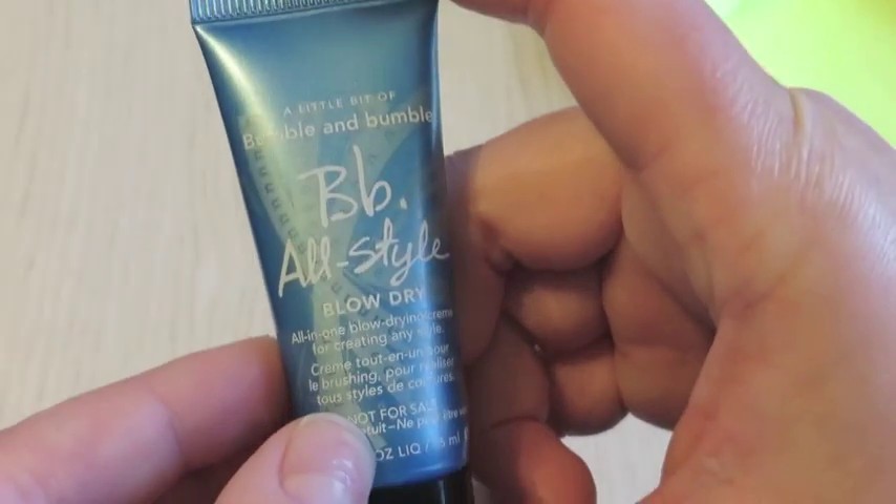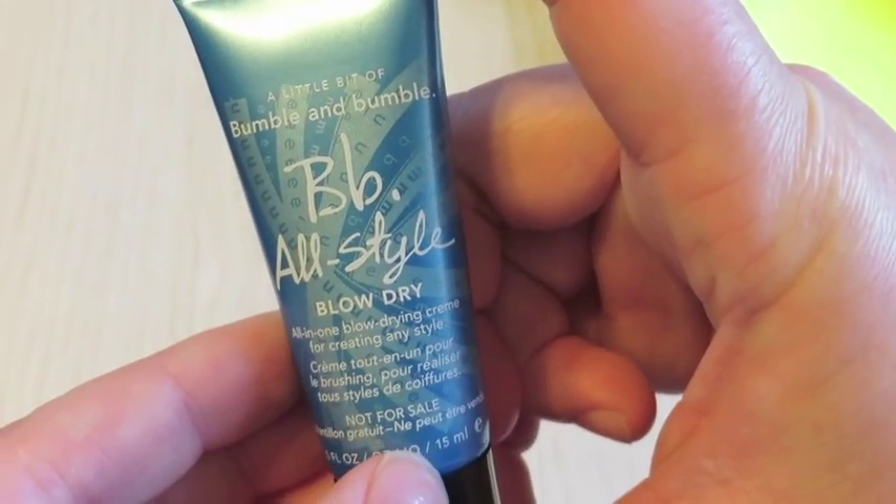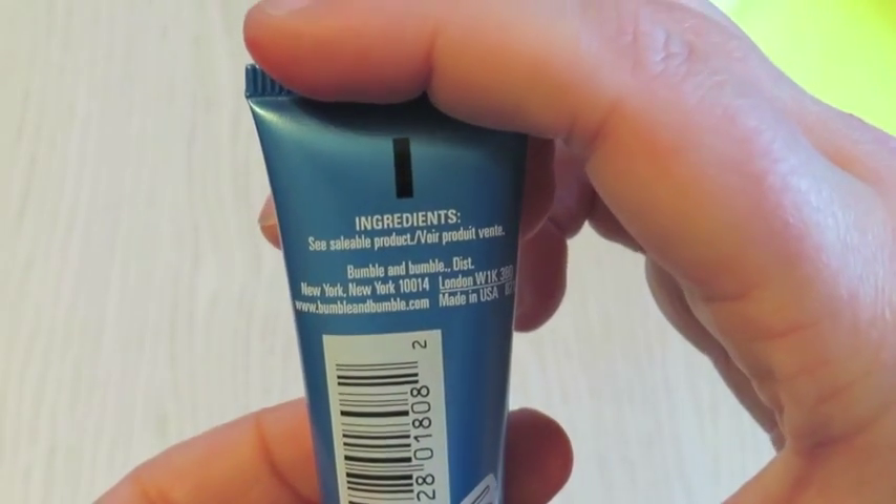The next product is the Bumble and Bumble All-Style Blow Dry. Not much to say about this — I think I got this in an Ipsy recently too. It's Bumble and Bumble; I think everybody's tried it.